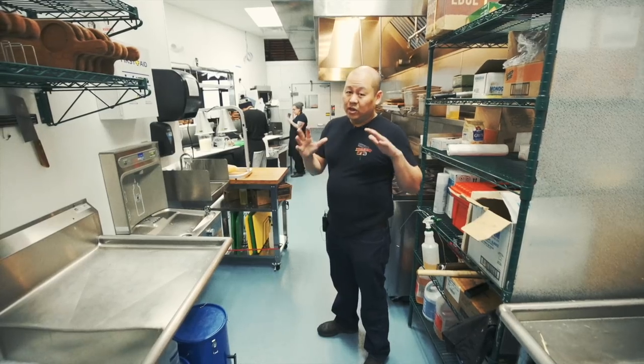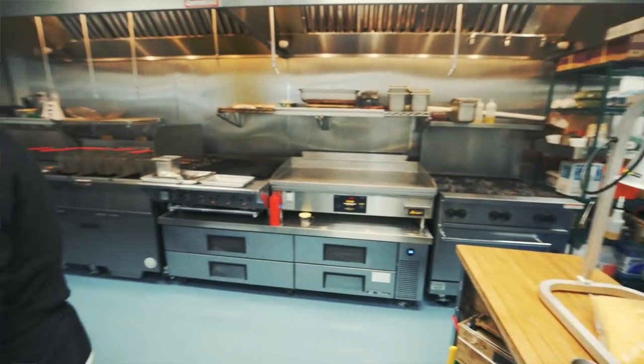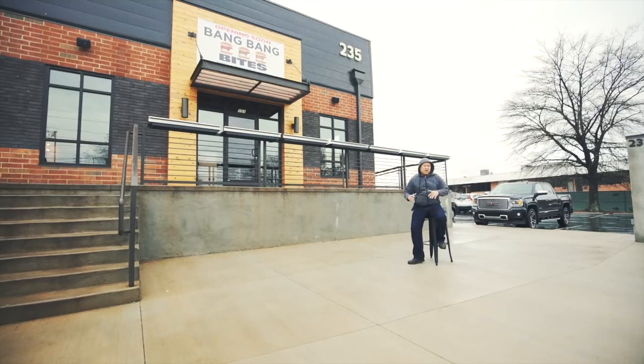One of the biggest problems we had at Bang Bang Burgers in Elizabeth was never having enough kitchen space. Right now we have double the size kitchen that we had in Elizabeth, so you can expect us to come up with new specials and even better food.